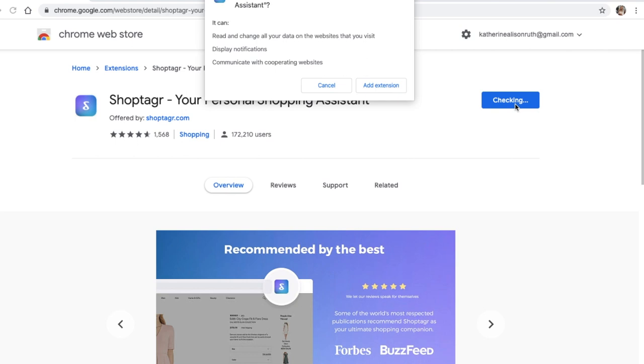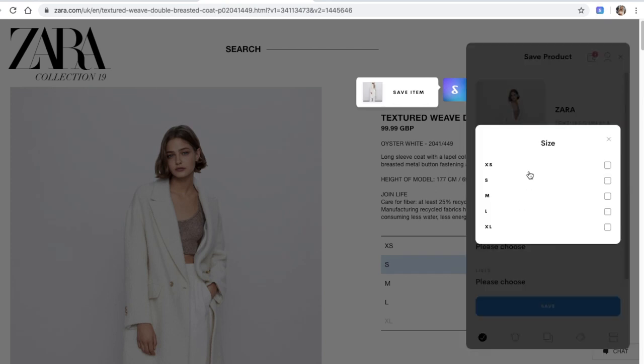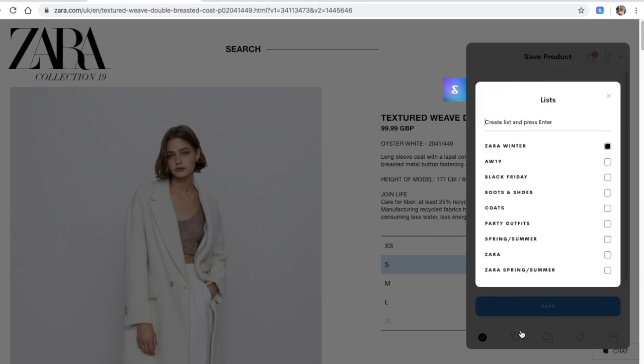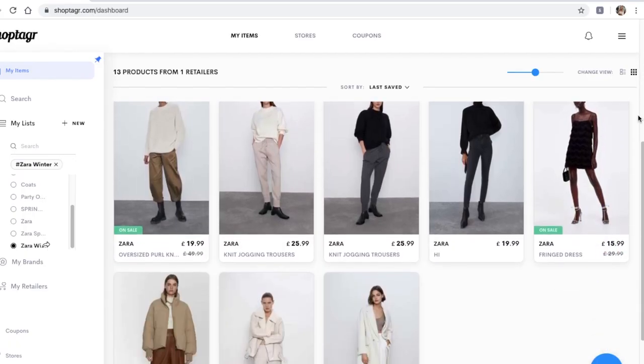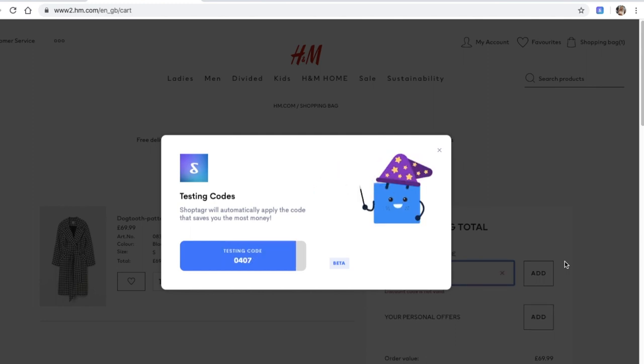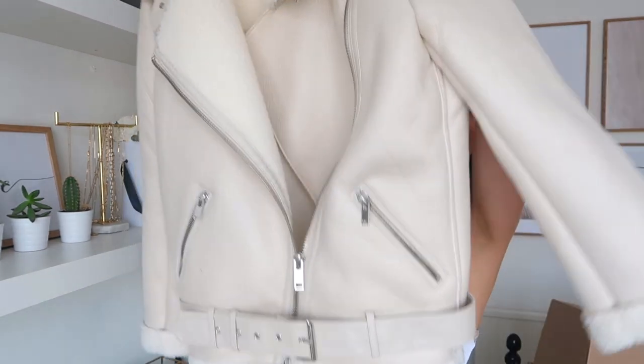Instead of having to scroll through the Zara sale website — which is a bit of a nightmare because everything ends up being out of stock — I'll leave a link in the description so you can download it. When you find an item you like, just click the ShopTagger button, choose your size and how much money you want off it, and save it to different collections and lists. It also tells you at checkout if there are any live coupon codes running. Literally a life changer for online shopping.